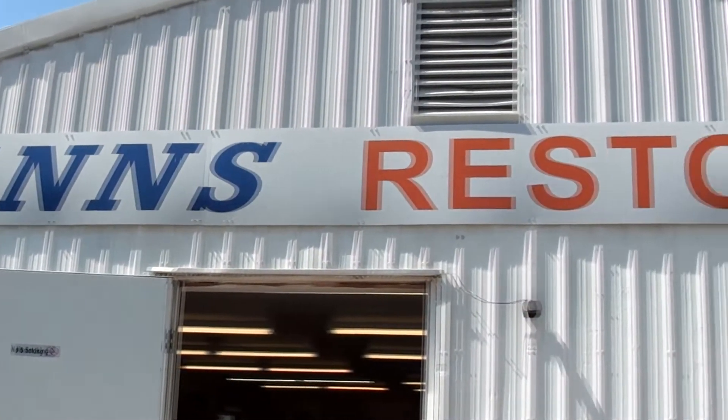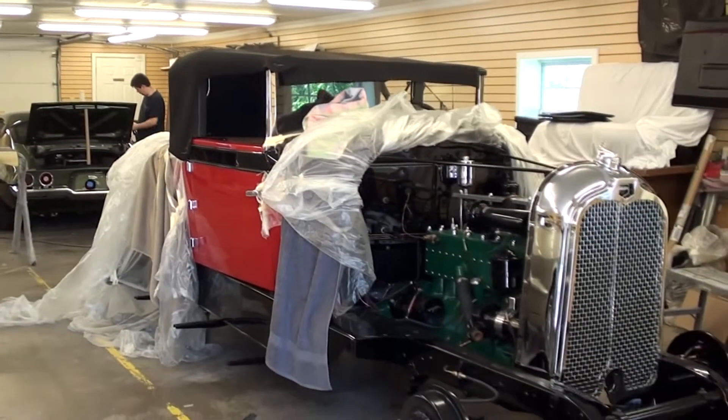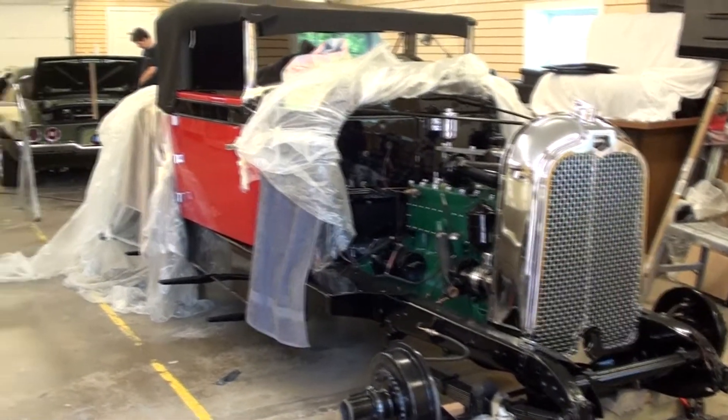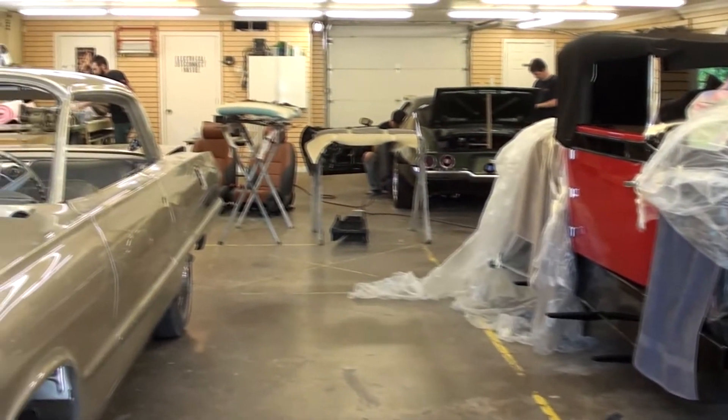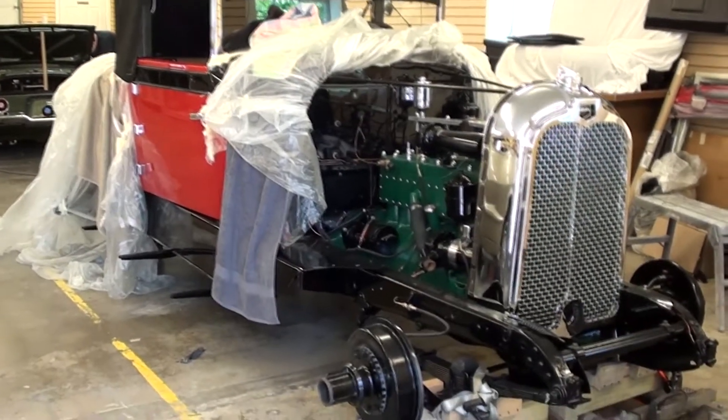Today once again we're coming to you from Mance Restoration here in Festus, Missouri. Today we thought we'd give you a little tour of the upholstery shop and just kind of walk through here, show you what they have in here at the moment, and then maybe we'll stop J-Rod or Dalton and talk to them a little bit and see what they've got going on.